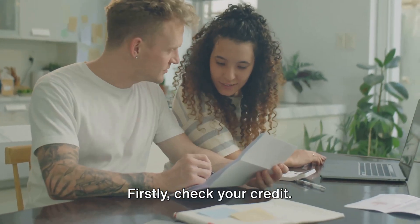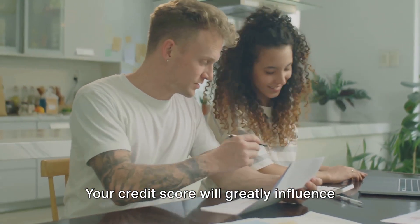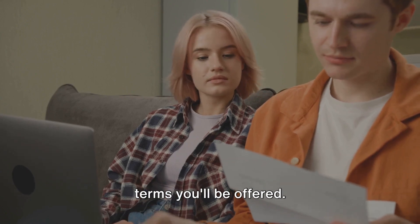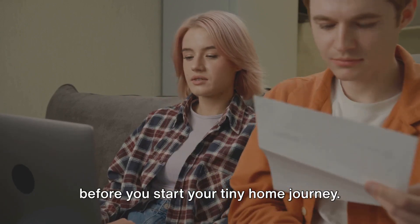Firstly, check your credit. This is one of the first steps any potential home buyer should take. Your credit score will greatly influence your ability to secure financing and the terms you'll be offered. So ensure your credit is in good shape before you start your tiny home journey.